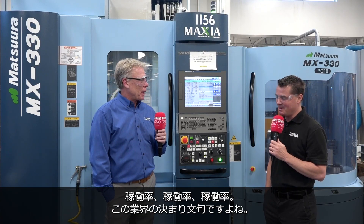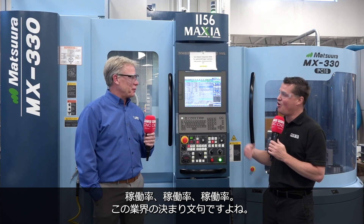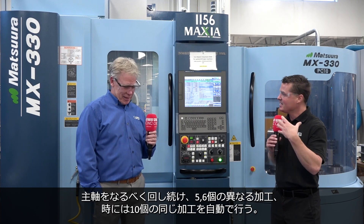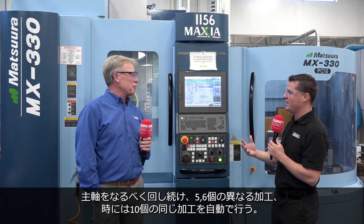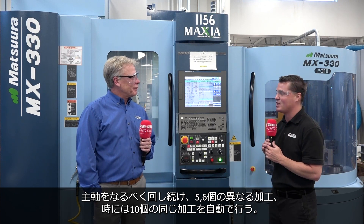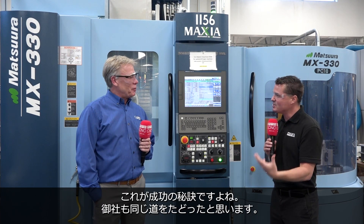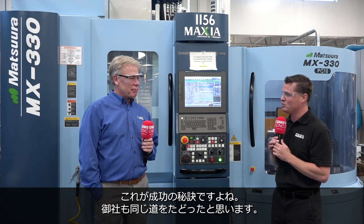Uptime, uptime, uptime — is that not a word we say all the time? Something we're all trying to reach. It's keeping those spindles going and having this automated system ready to go, where you can set up five different jobs, six different jobs, 10 of the same jobs, whatever it might be. That's what's allowing us to create that success, and I know that's happened with you as well.